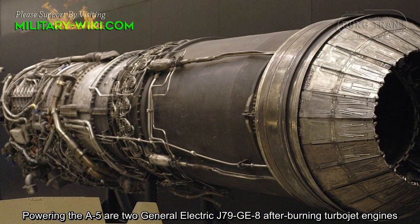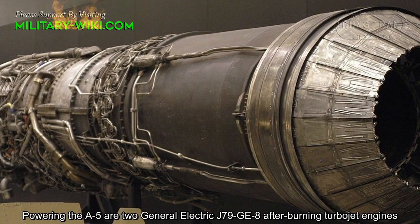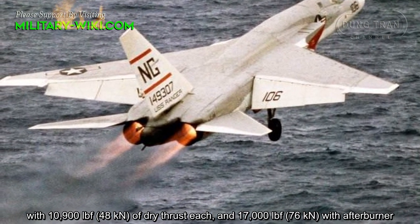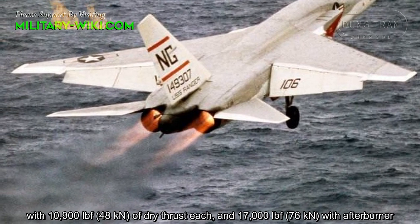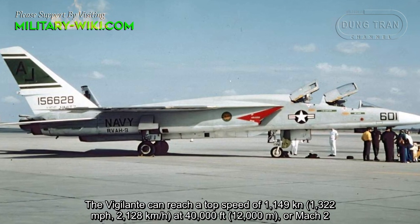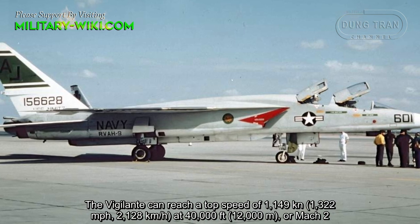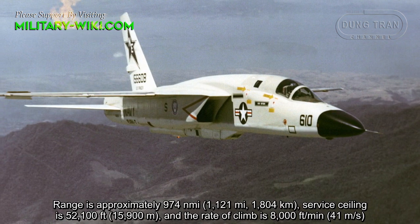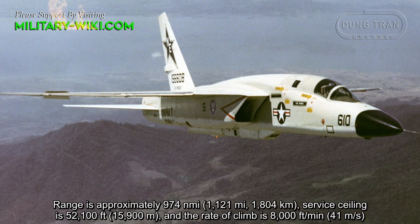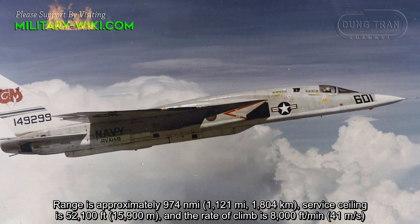Powering the A5 are two General Electric J79-GE-8 afterburning turbojet engines with 10,900 pounds of dry thrust and 17,000 pounds with afterburner. The Vigilante can reach a top speed of 1,149 knots at 40,000 feet. Range is approximately 974 nautical miles. Service ceiling is 52,100 feet and the rate of climb is 8,000 feet per minute.